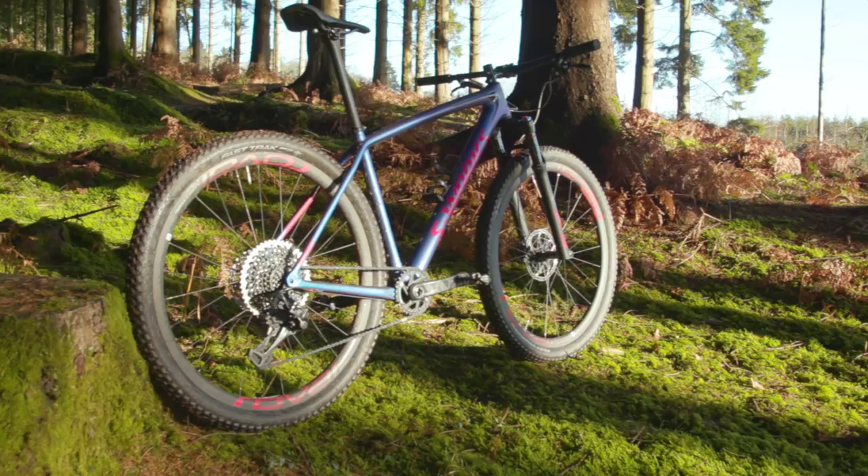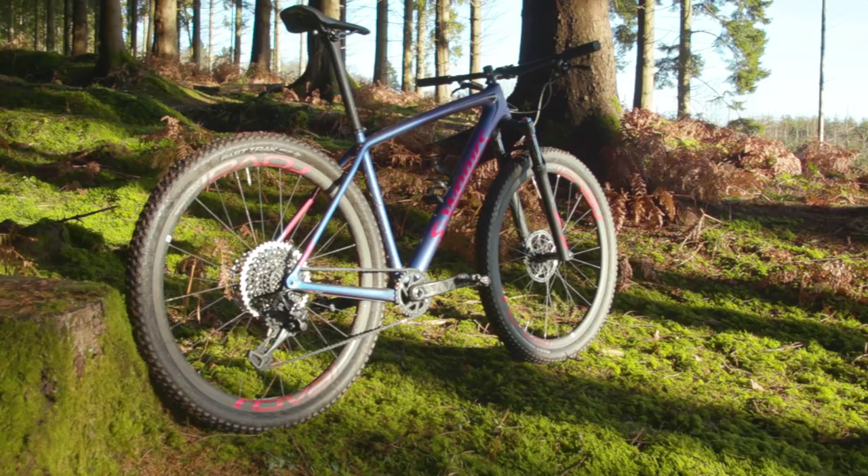Here we have my 2018 long-term bike, a super fancy Specialised S-Works Epic Hardtail.